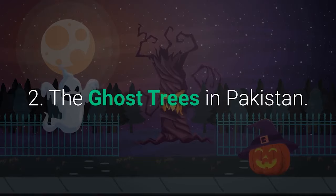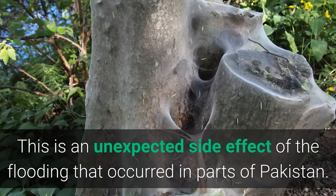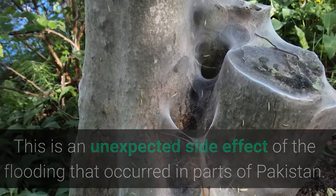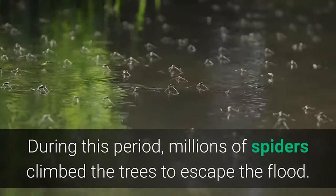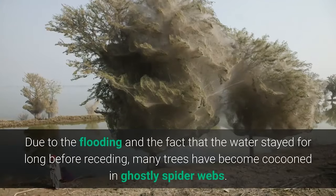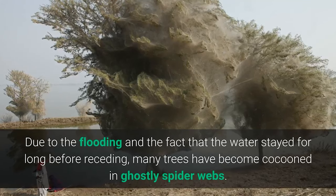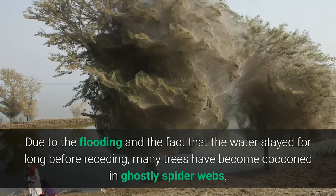Number 2: The Ghost Trees in Pakistan. This is an unexpected side effect of flooding that occurred in parts of Pakistan. During this period, millions of spiders climbed trees to escape the floodwaters. Due to the flooding and the fact that the water stayed for a long time before receding, many trees became cocooned in ghostly spider webs.